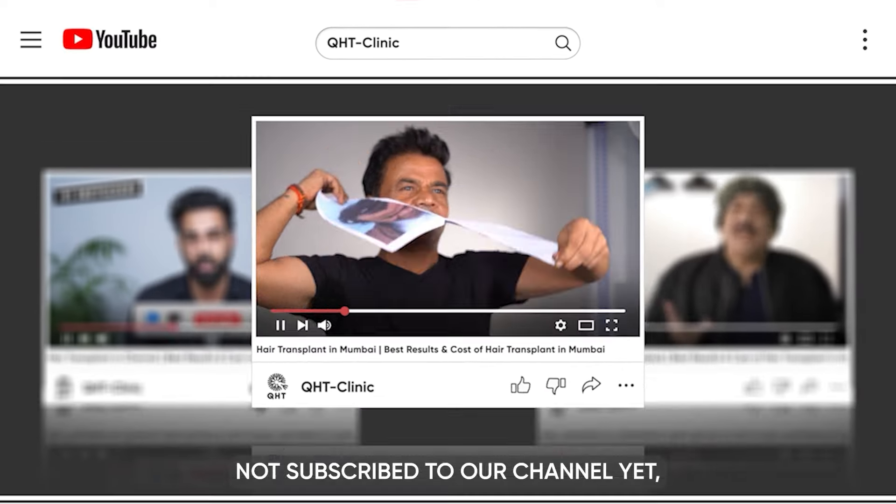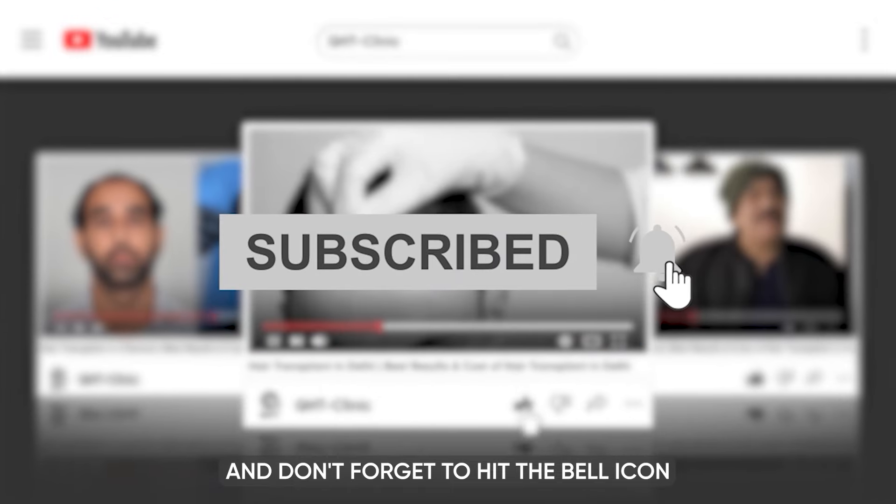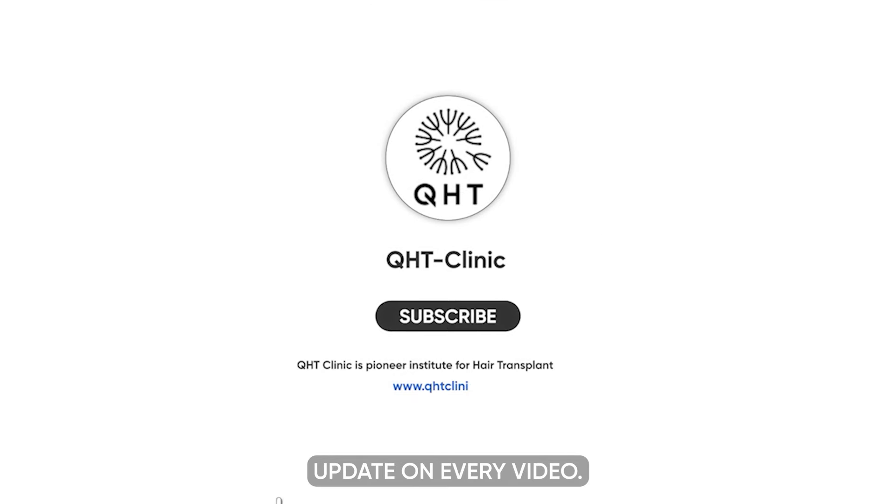Please like this video, share and subscribe to our channel, and don't forget to hit the bell icon so that you will get updates on every video.